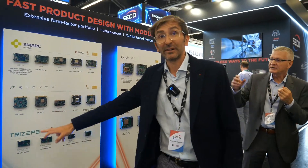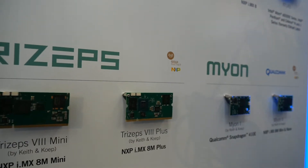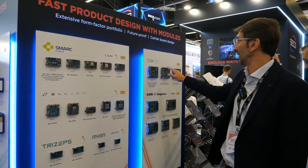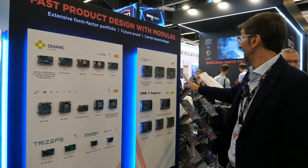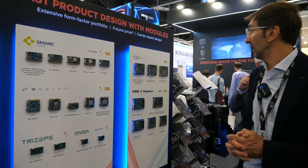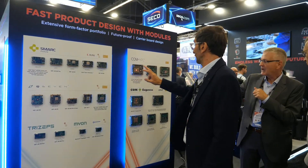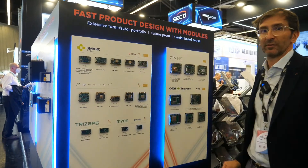We have different form factors. The smaller one is the Maion, for applications where you need very small space and low consumption. The most powerful solution is the COM-HPC. We are a gold partner of Intel. We have the latest Orion — the Alder Lake H from Intel — which is the latest generation, a very interesting, flexible, and powerful solution in different form factors for the 11th and 12th generation.